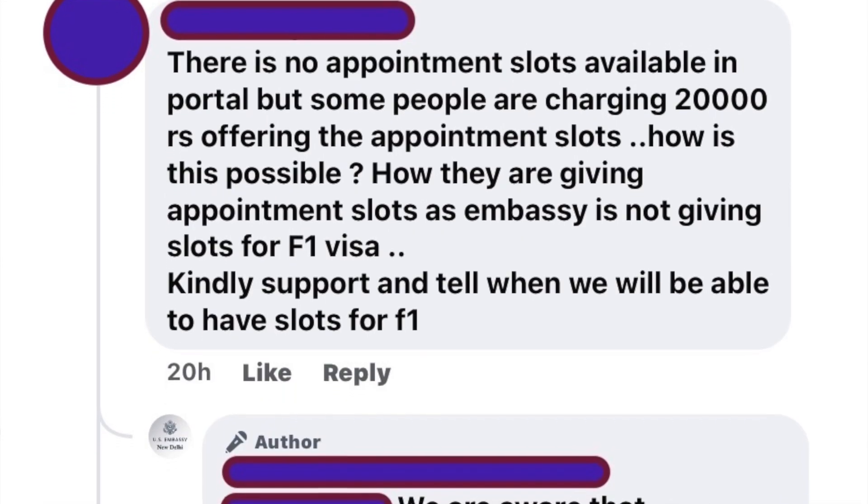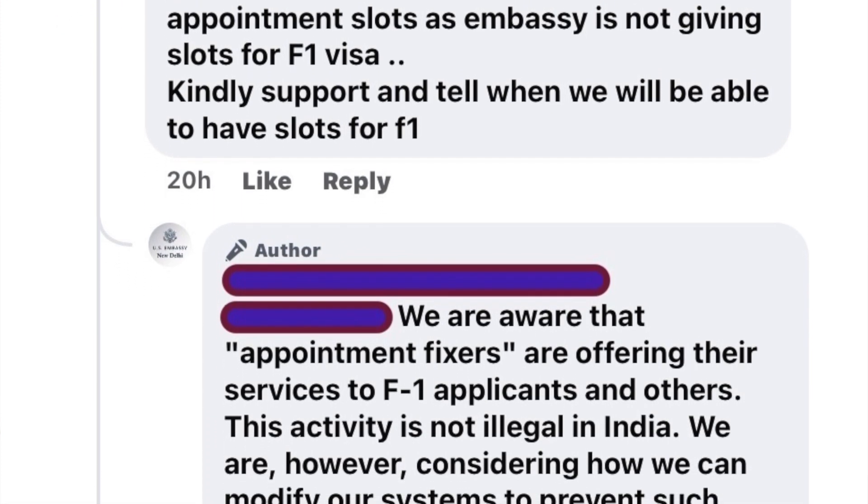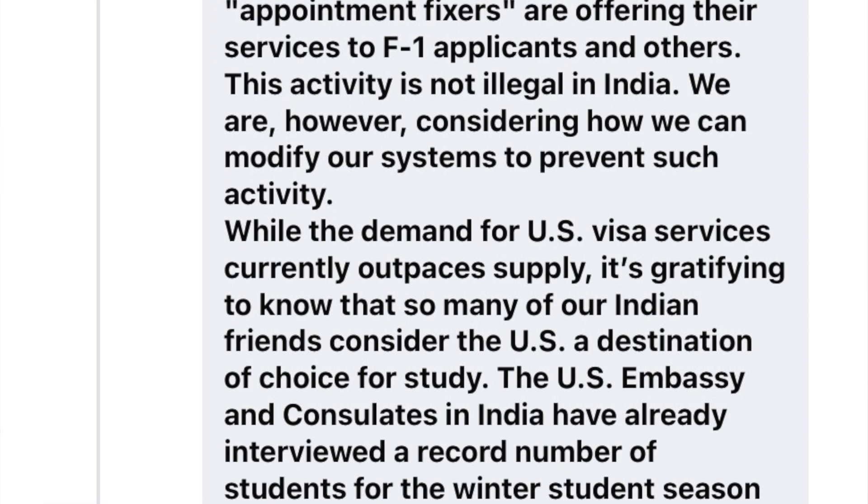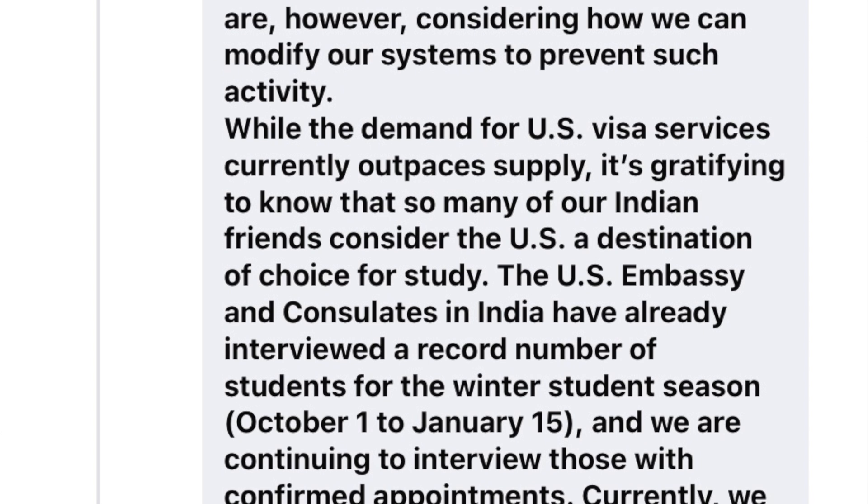Next is the student visa category. Many students are struggling to find F1 visa slots, and one student asked how agents are able to secure slots and charge nearly 20,000 rupees per slot. The Consulate stated that appointment fixing by agents — getting slots on behalf of paying applicants — is not illegal in India, but they are working to control it so more slots are directly available to applicants. They also confirmed that the next batch of student slots will open in spring, so students should continue checking.